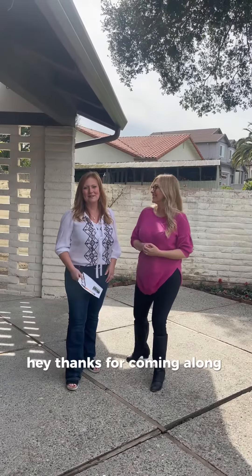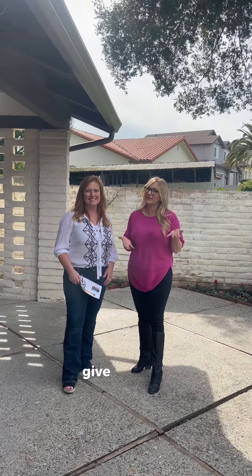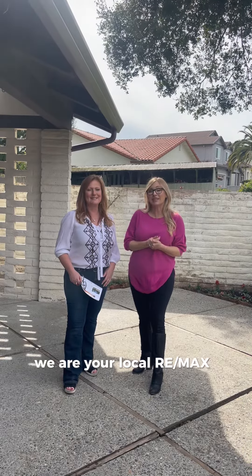Thanks for coming along with us to check out the unique features of this incredible home. If you'd like a private tour, give us a call. I'm Kim Macias, and I'm Beth Carbone, and together we are your local REMAX Gold.